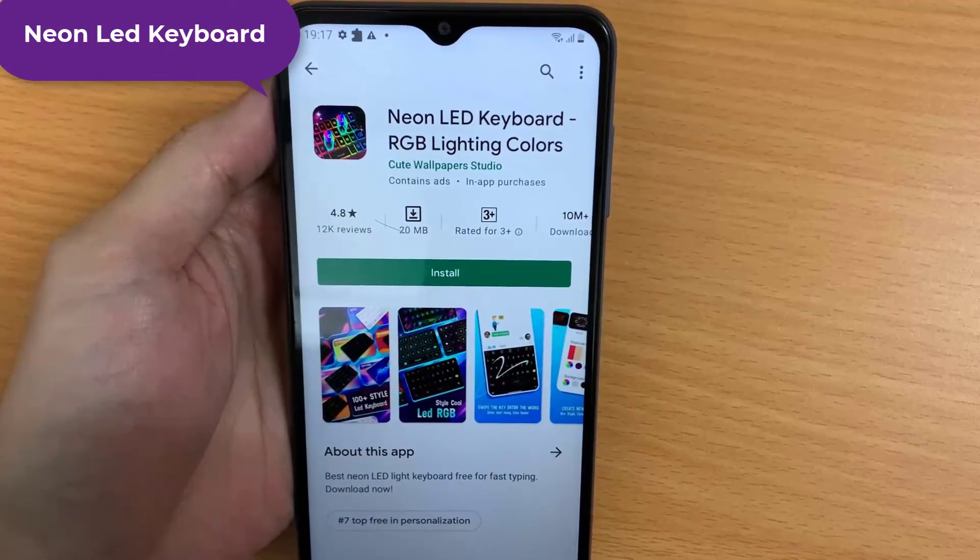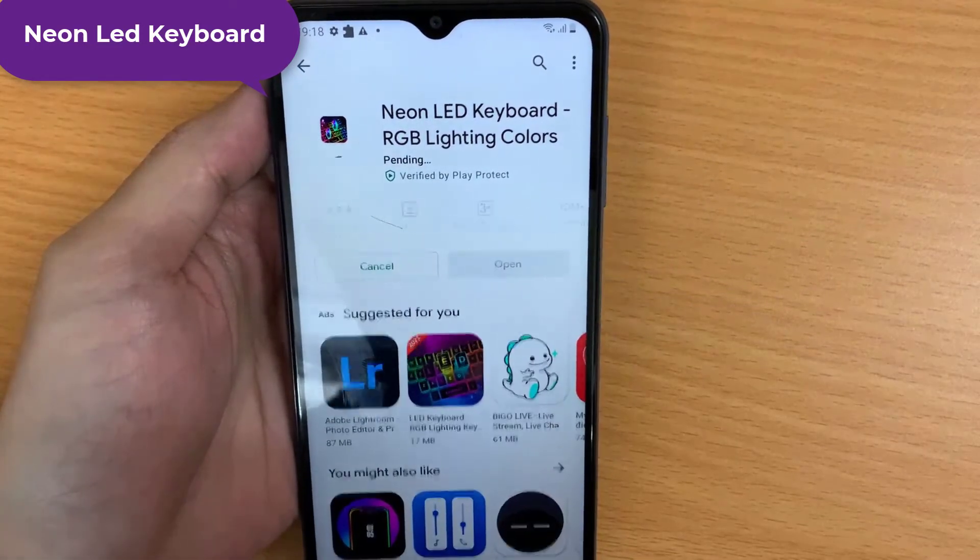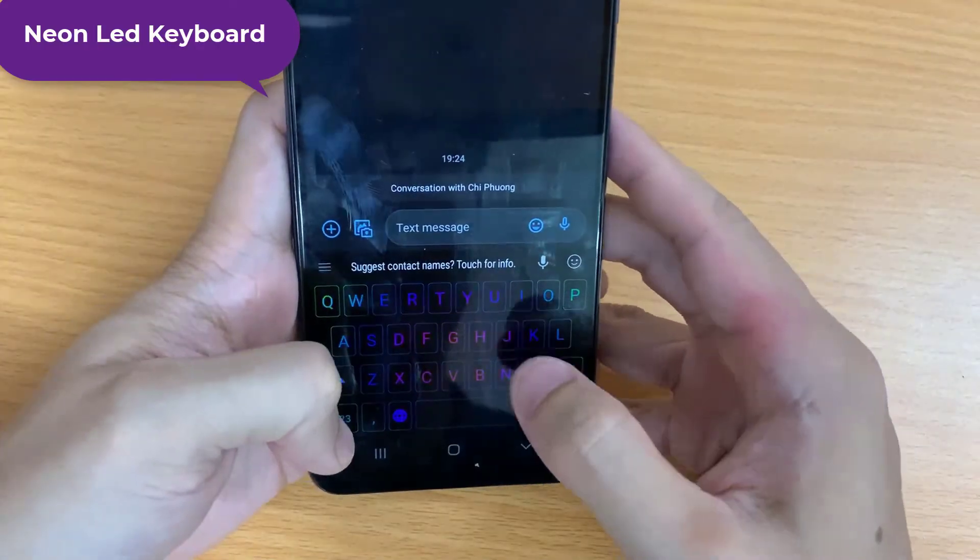Neon Lead Keyboard is a new keyboard app for Android, created just for you. This awesome app will completely change the way you type your text messages.